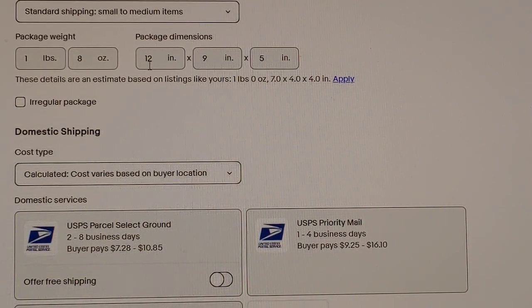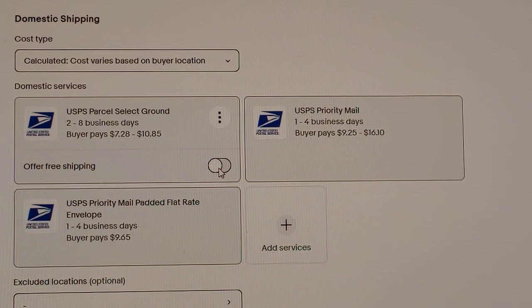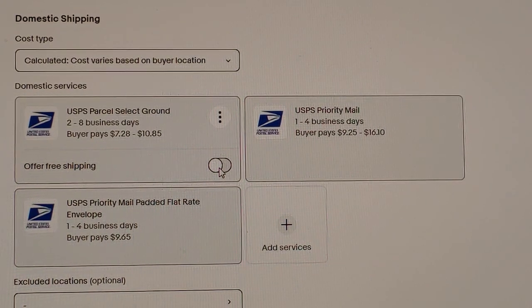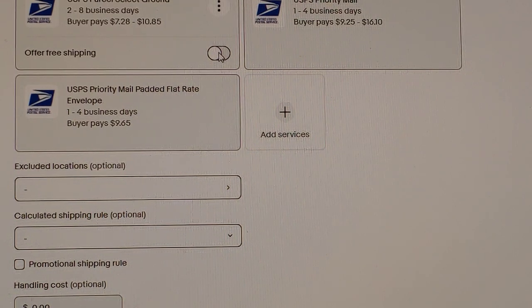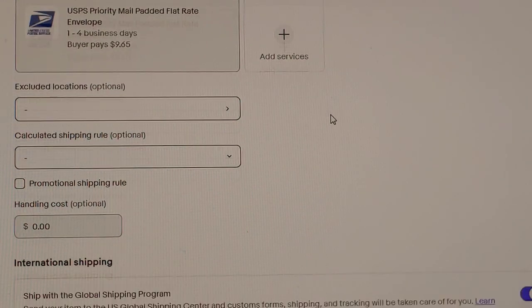The box is one pound eight ounces and I measured 12 by 9 by 5 inches. I select my carriers — I like to do USPS parcel ground priority, and if they want it faster there's a priority flat rate envelope. I won't offer free shipping because sometimes you think it'll be like two or three bucks and then you realize it was $15 and you made zero money. eBay calculates the shipping cost based on who's buying — $7.28 would be someone in a nearby state like Illinois or Wisconsin, while $10.85 is probably shipping to Hawaii, California, or Alaska.